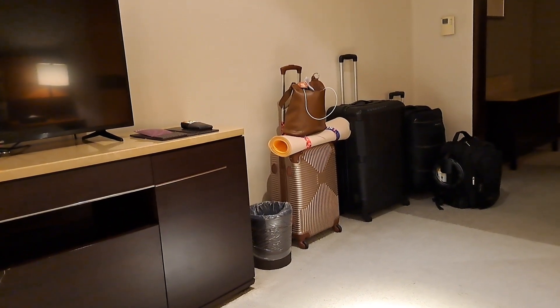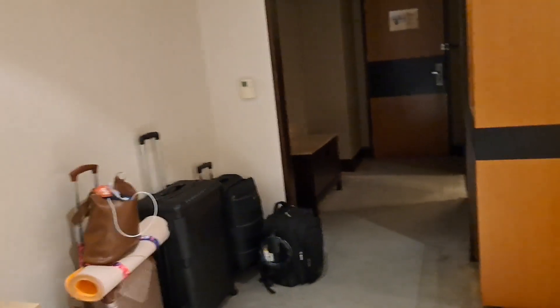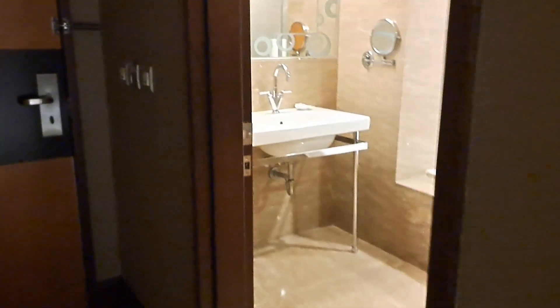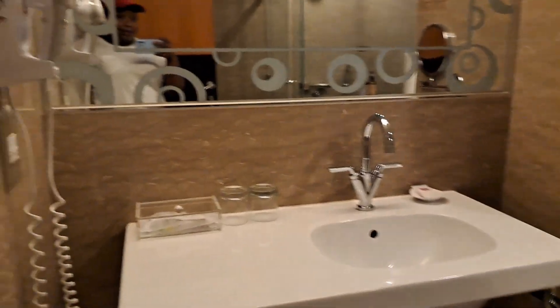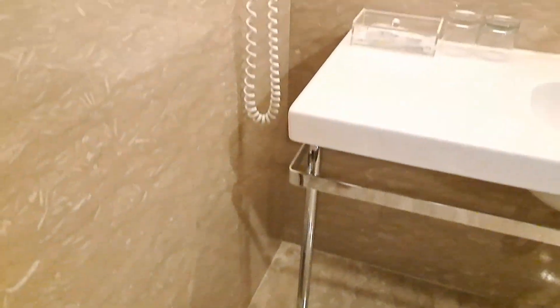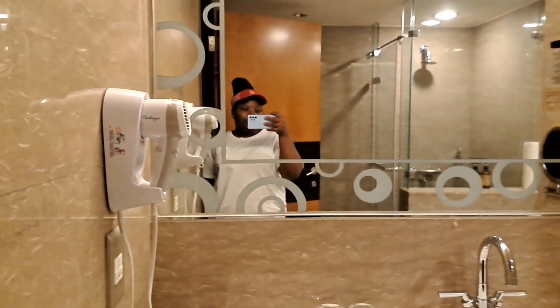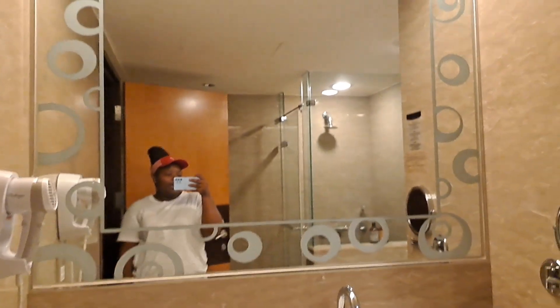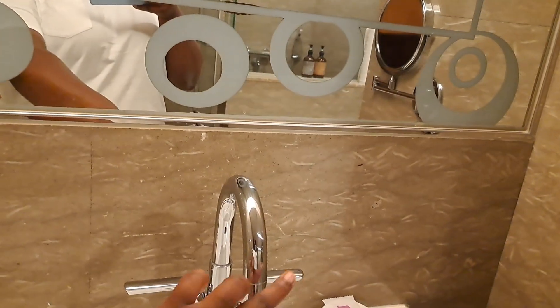Now let's go to the bathroom. Let's start this side — you have your dustbin. Here is the hair dryer. And a mirror — shining.